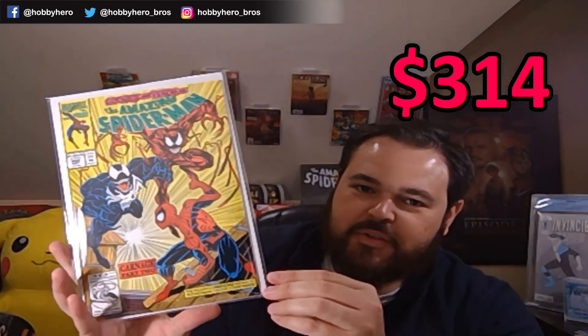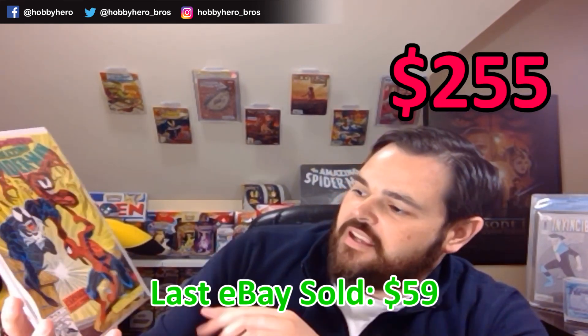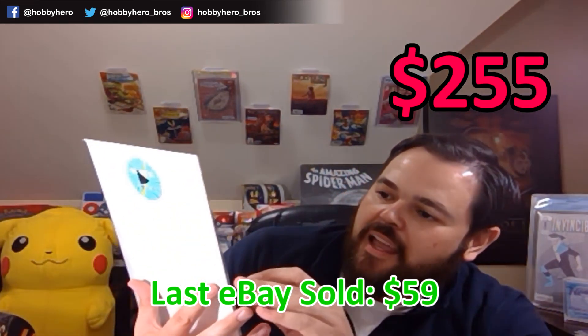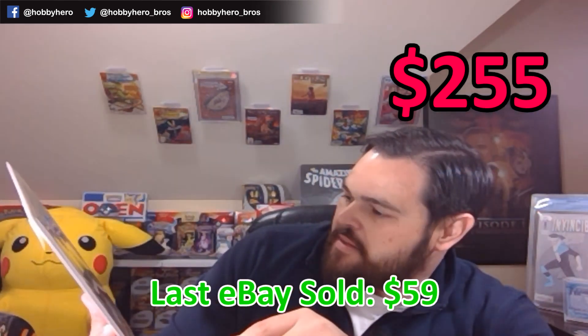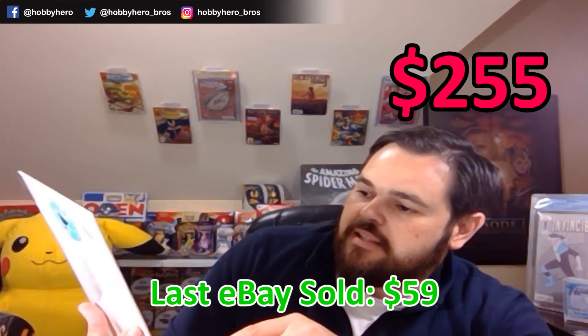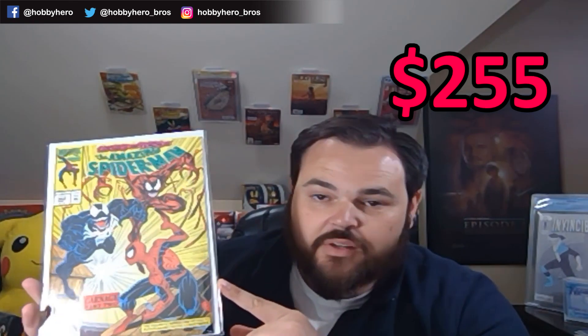What we got here is — another one of those books I have been looking to pick up, especially with Let There Be Carnage being spoiled. Amazing Spider-Man 362 — just a very awesome cover and it's a very high-grade copy. I know my brother had picked up a copy of this recently, just riddled with spine ticks because as kids everybody wanted to read this book. This book is in immaculate shape, though.